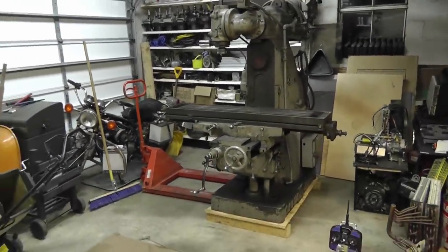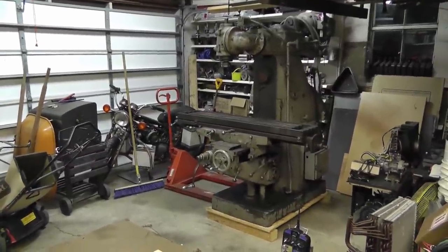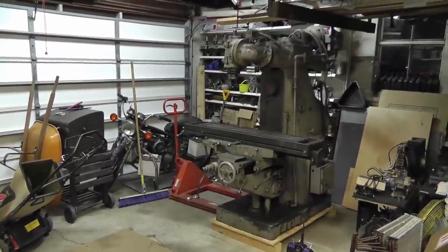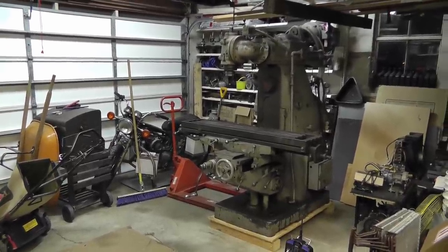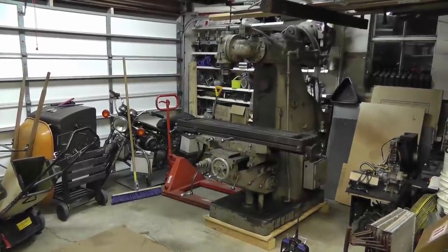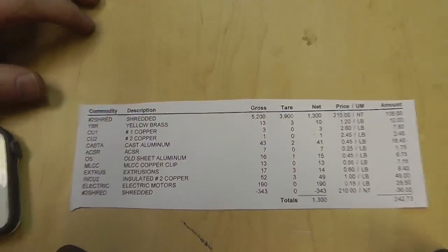It weighs just under five thousand pounds. We got it in here with two pallet jacks and a hoist. I'll make another video on that and will time-lapse the entire unloading — that's going to be another video. That is awesome. Hope you guys are excited; I'm super excited about that one.